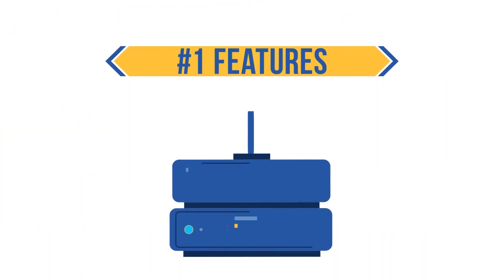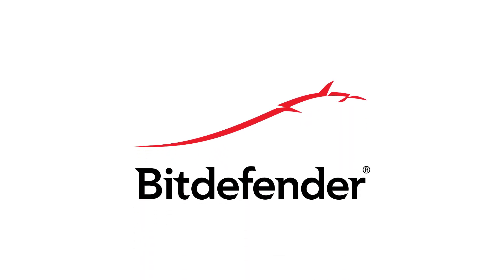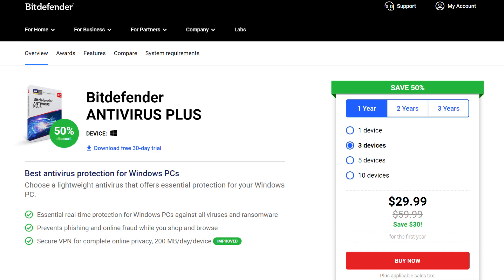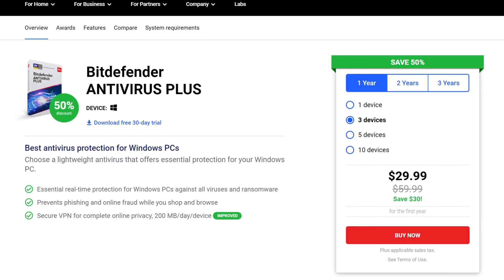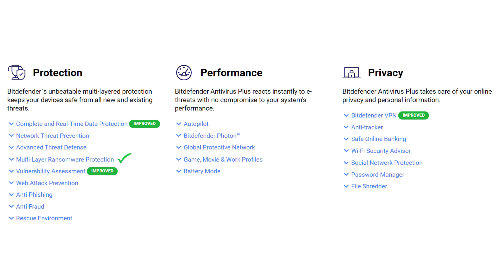Let's look at the features first. Both Bitdefender and Norton offer a wide range of plans, each coming with different features. The first plan is Bitdefender Antivirus Plus — it's an entry-level plan, but it comes with impressive features like multi-layered malware protection, a password manager, a secure browser, a file shredder, and a vulnerability scanner.